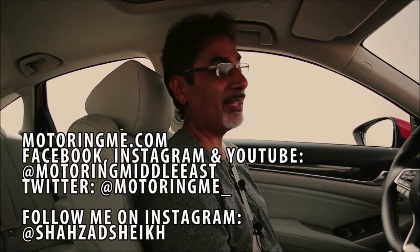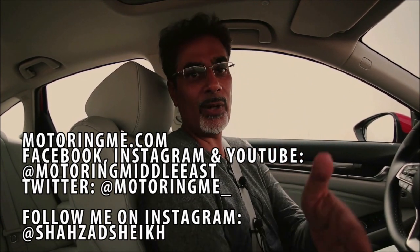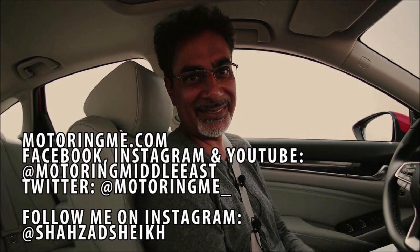So there you go — that's our review of the 2018 Honda Accord. Do let us know what you thought of the car and the review in the comments, and check us out on motoringme.com and across social media: Facebook, Instagram, Twitter, and YouTube. If you're on YouTube please like, share, and subscribe. Thanks so much for watching — until the next one.